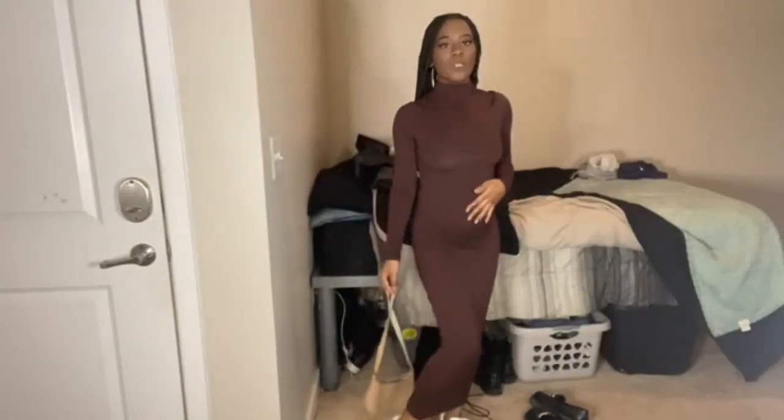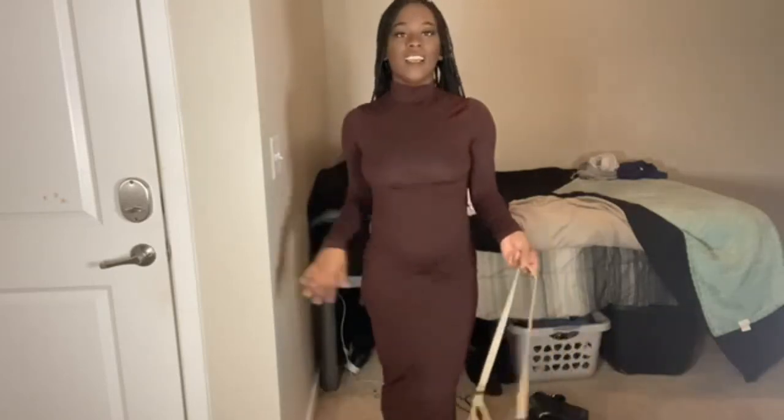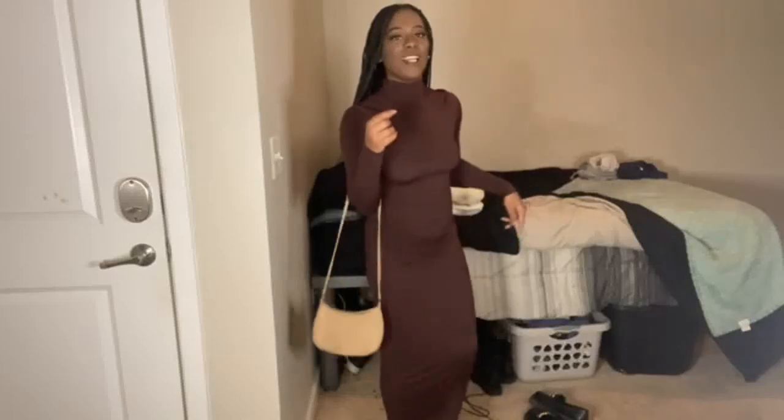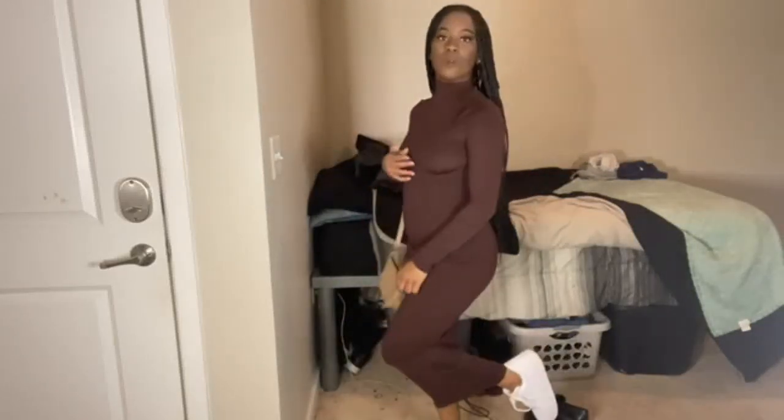Alright y'all, this is what the dress looks like on me. I love it so much — it makes me feel tall, especially wearing long dresses like this. Sometimes your girl likes to feel tall. This is basically the first look option if you are going for just the nude with the white shoes. But if you want to take it there, we can take it there.